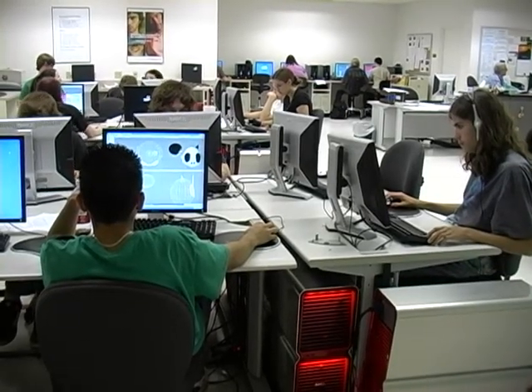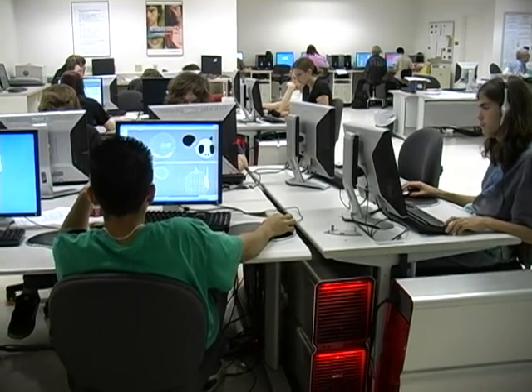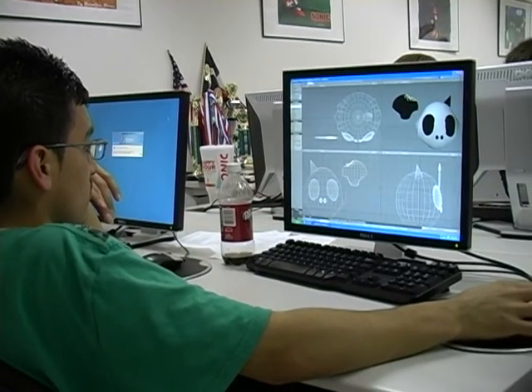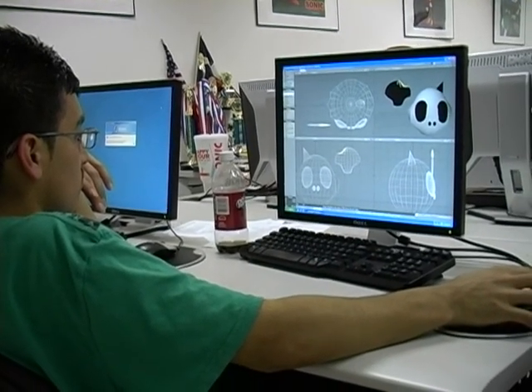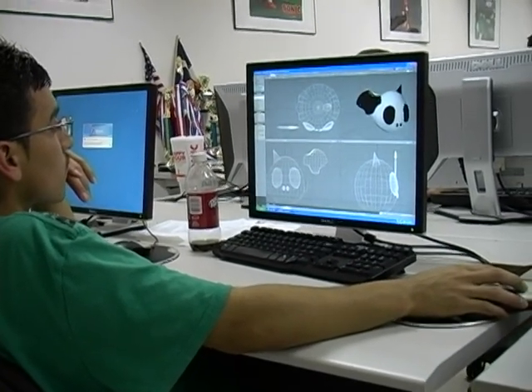We cover modeling, animation, lip sync, mocap, texturing, and lighting — we go through the whole gamut, and we also do projects. Students go through about 3 different projects through the course of the year, each one building on top of the other.